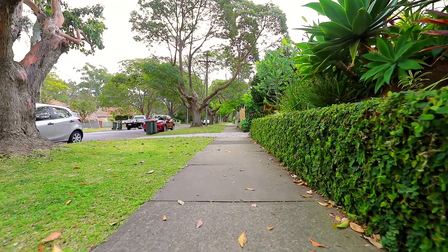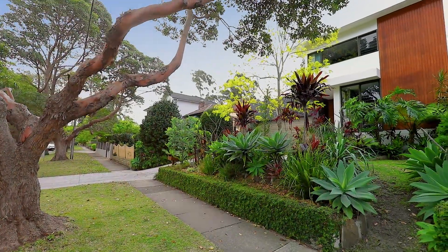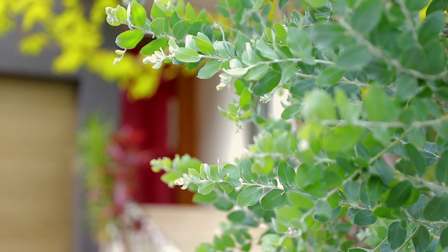Situated on a quiet residential street, known for its family-friendly appeal, the home makes an instant impression with its stunning street presence, finessed with modern panelling and pristine manicured gardens.